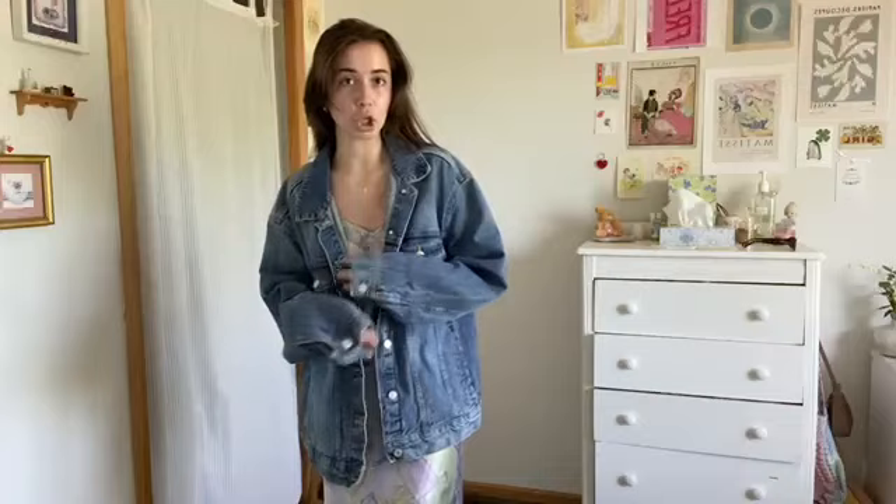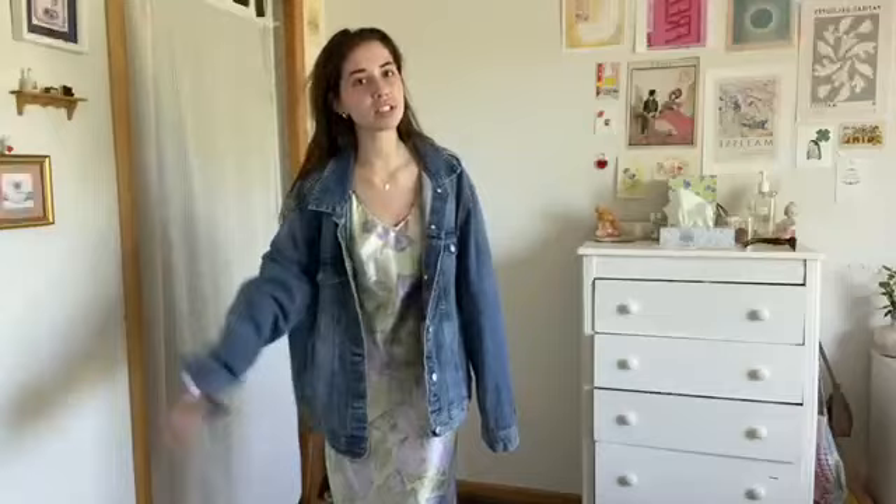Next look: maxi dress. She has a jean jacket on — good for when it gets a little chilly or just to throw on if you don't feel comfortable just wearing a dress. This jean jacket is actually Mary's so hopefully she doesn't come for me, but I don't have a jean jacket. I love maxi dresses because it's an outfit itself and I just like how they're long.